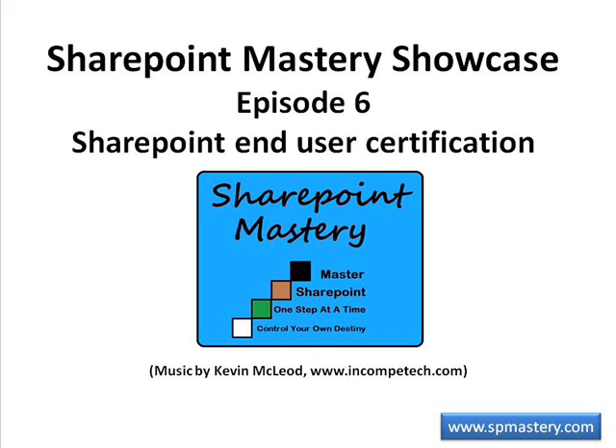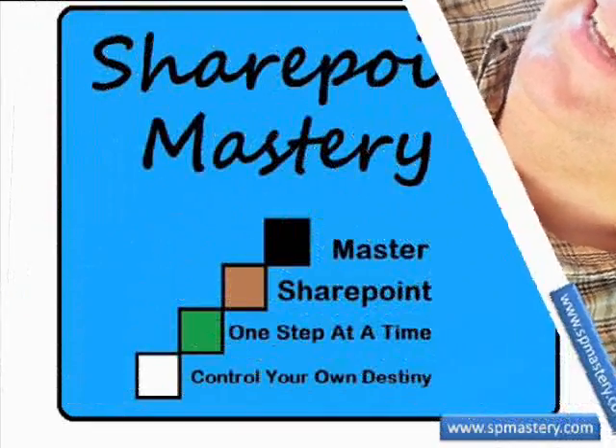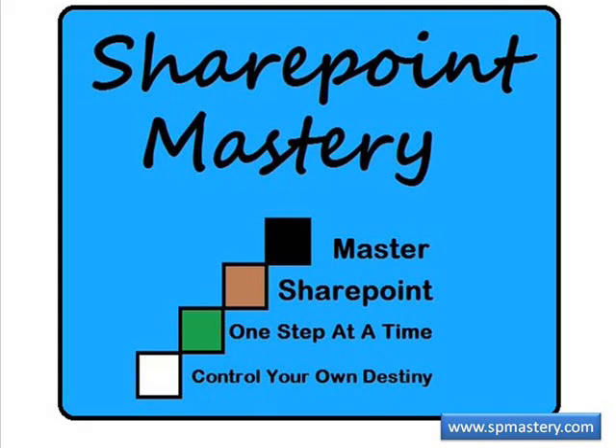Welcome to SharePoint Mastery Showcase Episode 6, SharePoint End-User Certification, with your host Keith Hudson. At SharePoint Mastery, we help you master SharePoint one step at a time, so you can control your own destiny.